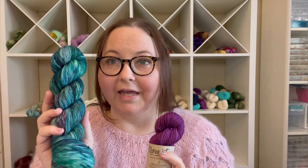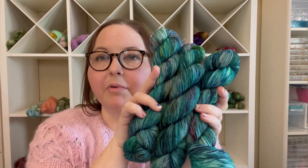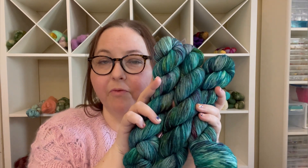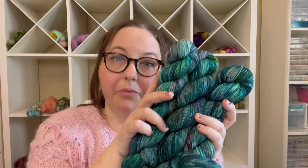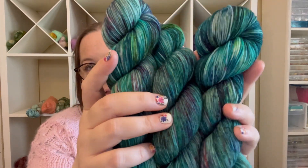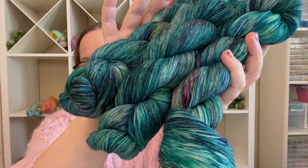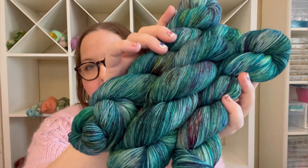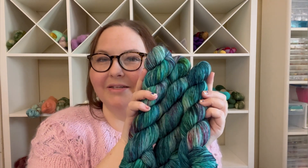I did want to highlight this because we will probably bring this back in the summertime as a regular colorway in the shop, but right now it's only available for a pre-order purchase that you would get in just a few weeks. You could get a sweater's quantity if you wanted to — you could get it on DK, on our MCN base, Suri (this would look so pretty on Suri), as well as our mohair.